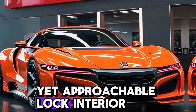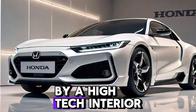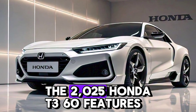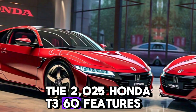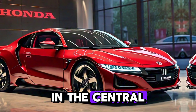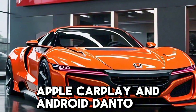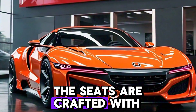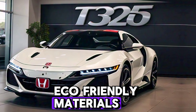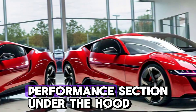Step inside and you're greeted by a high-tech interior. The 2025 Honda T360 features a dual-screen setup with a digital driver display and a central infotainment system with wireless Apple CarPlay and Android Auto. The seats are crafted with eco-friendly materials, keeping comfort and sustainability at the forefront.